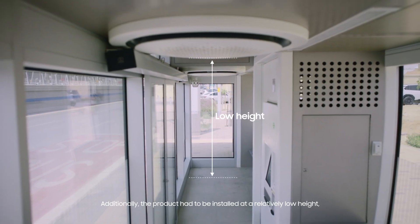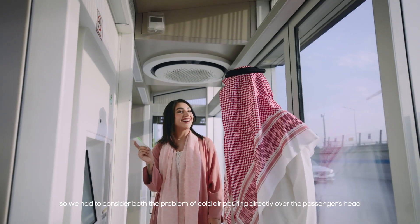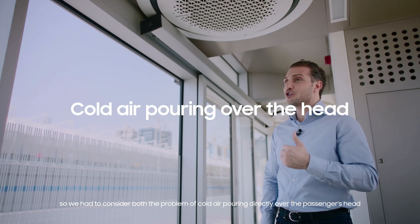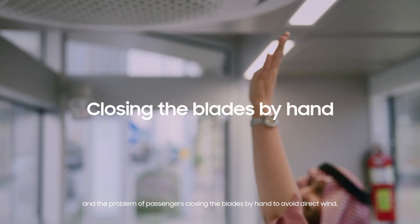Additionally, the product had to be installed at relatively low height. So we had to consider both the problem of cold air pouring directly over the passengers' heads and the problem of passengers closing the plates by hand to avoid direct wind.